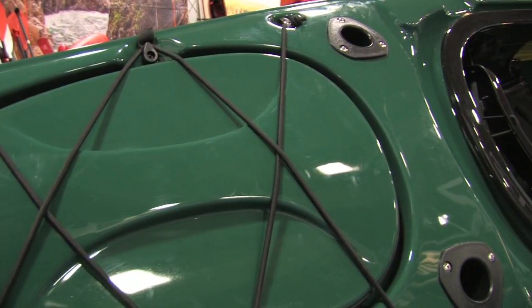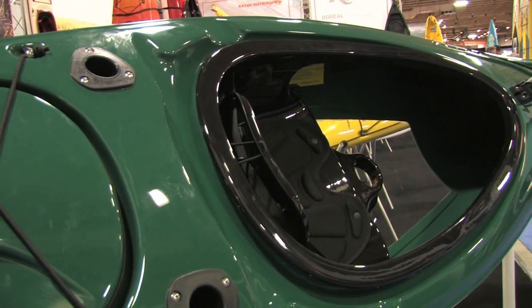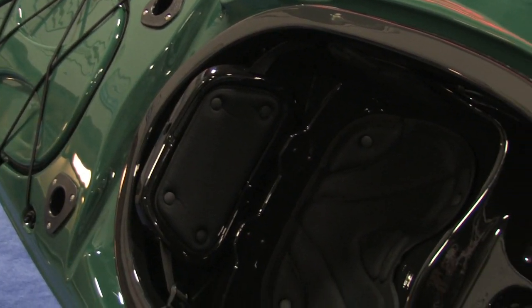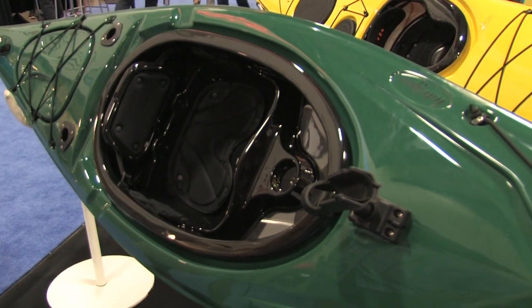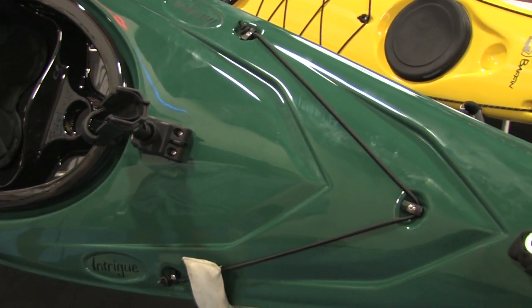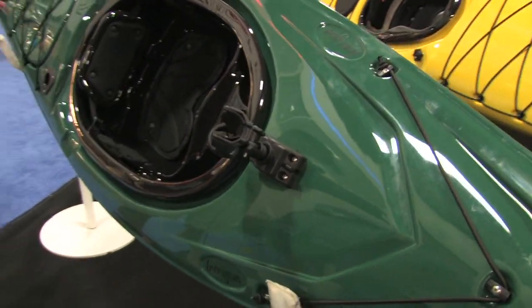To make it an angler, they're throwing on a rod holder, some flush mounts at the back, and a little hatch there for lunches and things. It's a stable platform, but it's a sit-inside with a huge cockpit, so folks are not obstructed getting in and out of the boat. You can still put a gear bag or a fish cooler and accessories for your fishing trip inside in front of you, between your legs — easy access in and out.